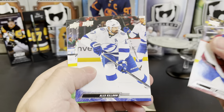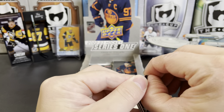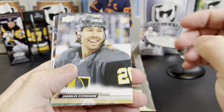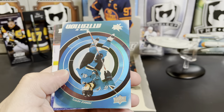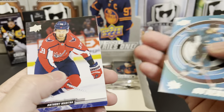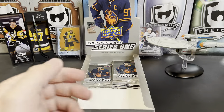Erik Johnson, Alex Killorn, and Yanni Gourde. Chandler Stephenson, Matt Zuccarello, Anton Lundell, Center of Attention — more upside down inserts — Tomas Hertl. That blue teal looks really awesome on that card, it's a cool looking card. Anthony Mantha, Pavel Buchnevich, Brandon Tanev, and Jonas Brodine.